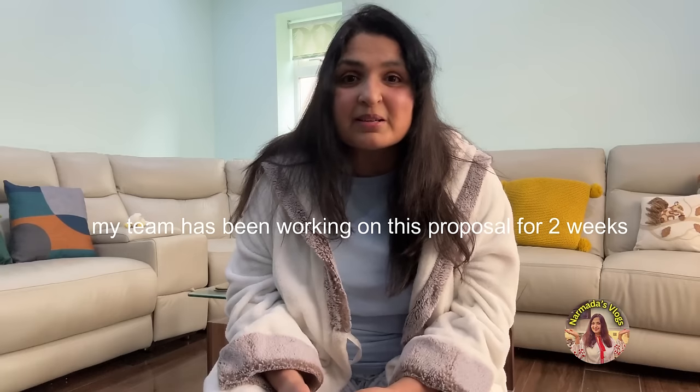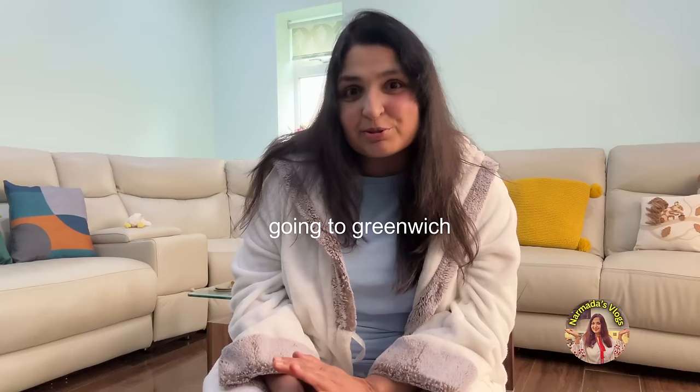I can't take the day off - it's very important. My team has been working for two weeks on this presentation. I'm going to Greenwich to meet the client. It's a beautiful place and I've been to this client's office quite a few times. I have to present there today. Now let me have my super healthy breakfast.